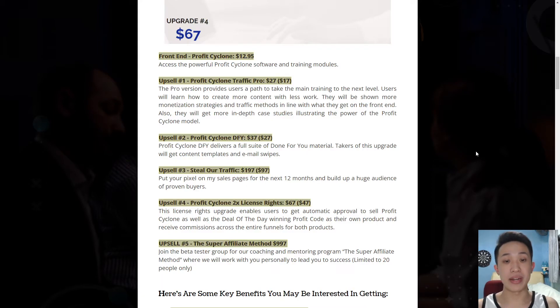Upgrade number 4 is going to be the 2X licensing rights for $67, where you'll get 100% commission when you promote Profit Cycle Reloaded as well as their deal-of-the-day winning product. This is pretty interesting. However, if you guys have other products to promote, then just skip on this. But if you really like Profit Cycle Reloaded and want to spread the good word, then consider picking it up.